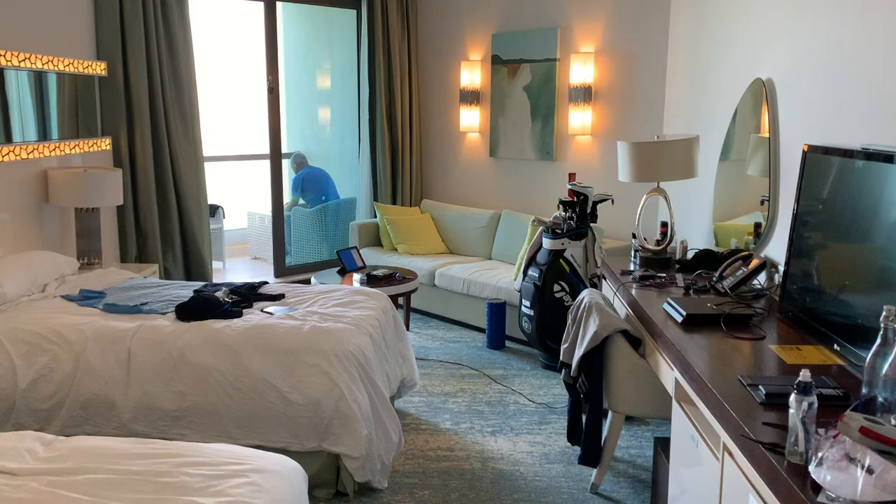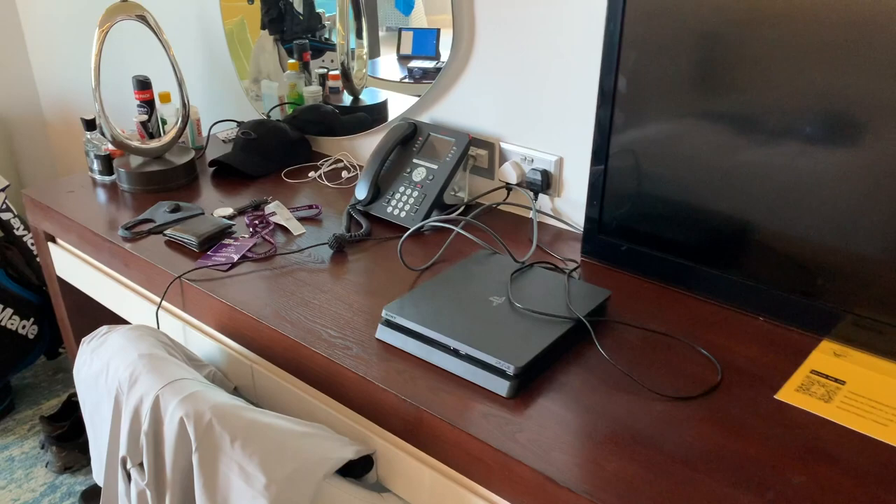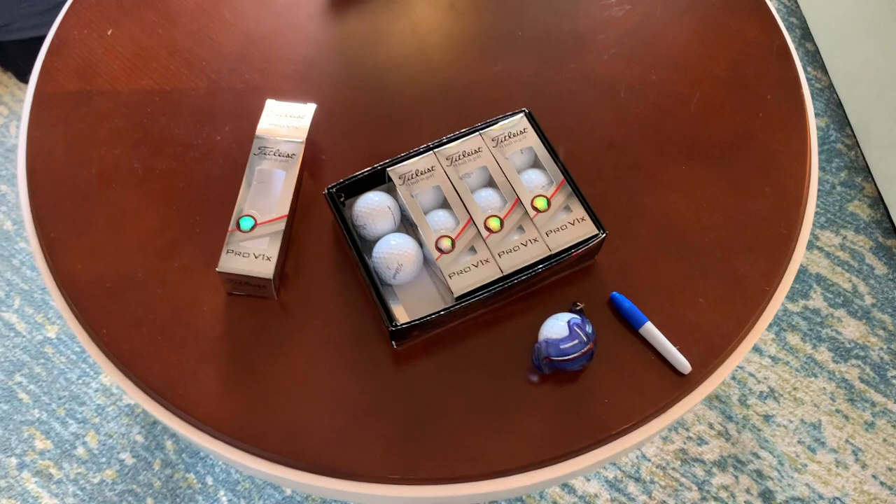Thursday morning, day one Dubai. Both myself and Tim have afternoon tea times, so we've had a full morning to prepare ourselves. With the PS4, a bit of Warzone action last night — Tim got his arse handed to him as usual. The clubs are nice and clean, no mud in those grooves, they're ready to go. We have some golf balls ready to be marked up, ready for today's play, and we can also check the weather.